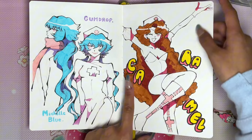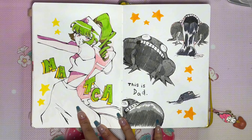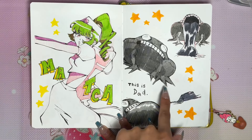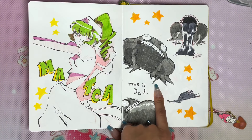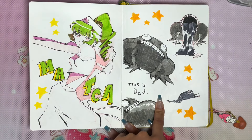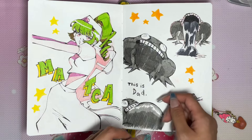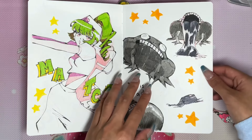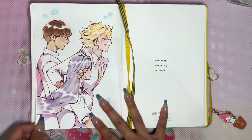Gumdrop, the nurse character — this is what she looked like before. This is her younger sister Caramel, who I revived as a character, and her other younger sister Matcha, who I also revived. And then I totally forgot about this character I made last year for a class — it was supposed to be based on a classmate but I turned them into a frog. I love frogs, I love this guy.